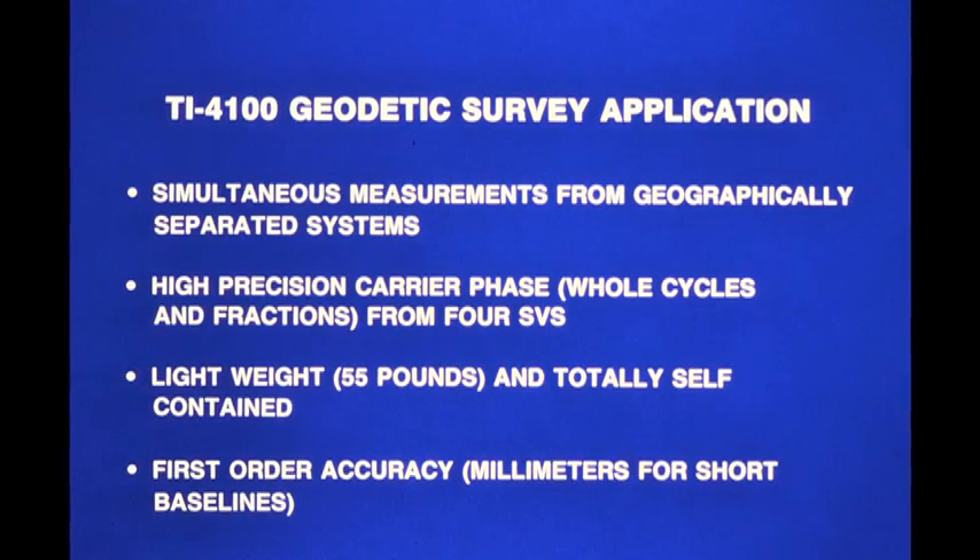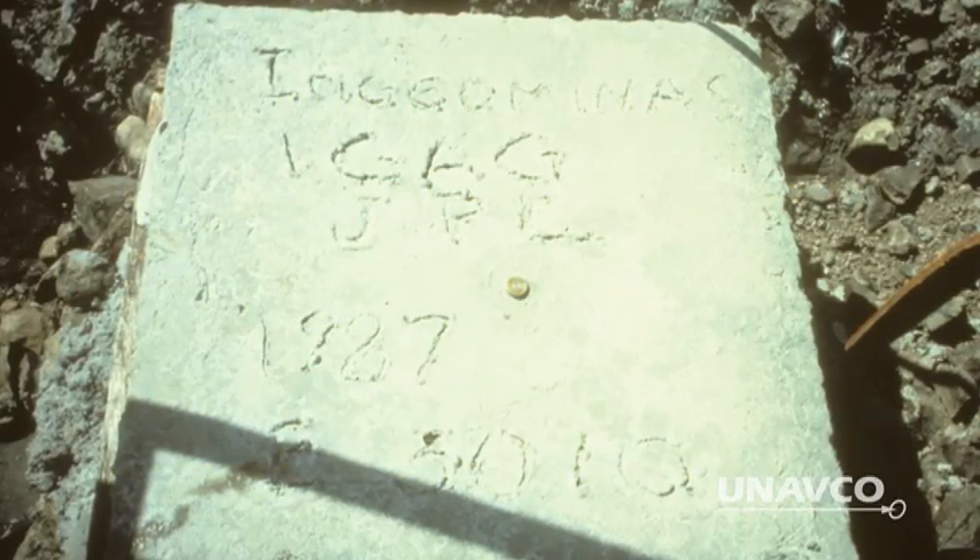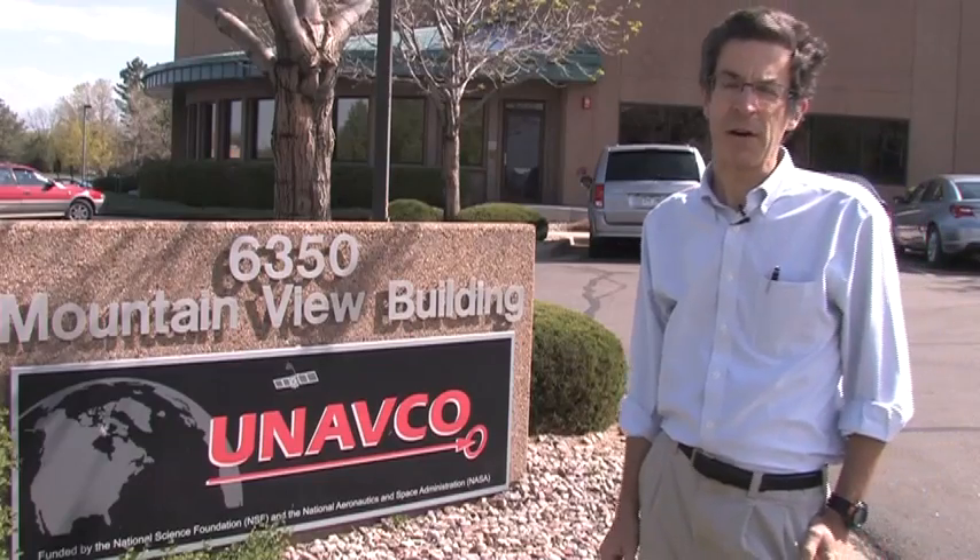UNAVCO was among the first to use commercial receivers for early benchmarking, surveying, and precise positioning for research. The first GPS instrument was the TI-4100, and today we use different instruments, but the roots of all the work we do basically started with the TI-4100.